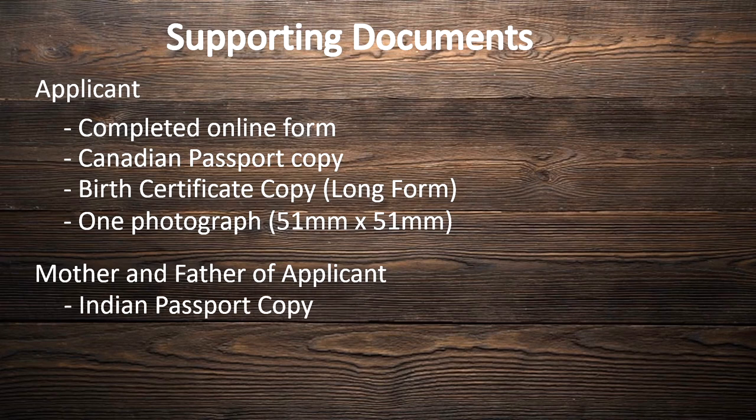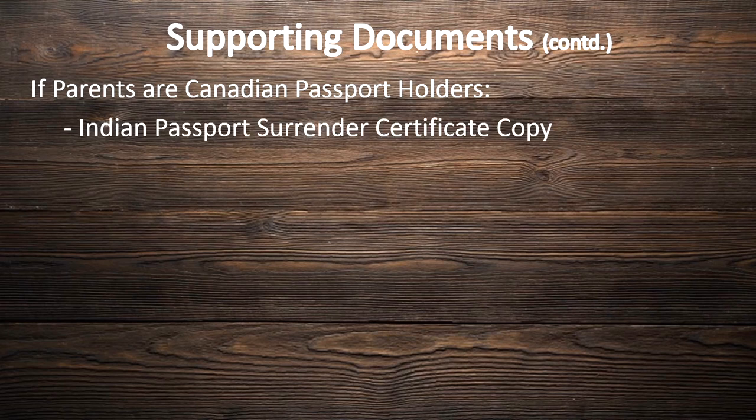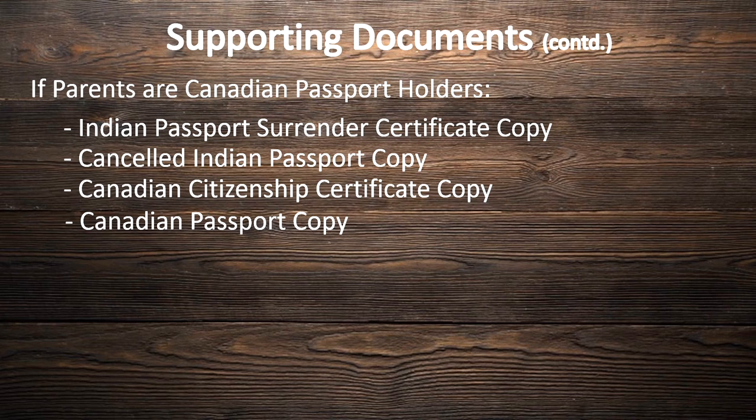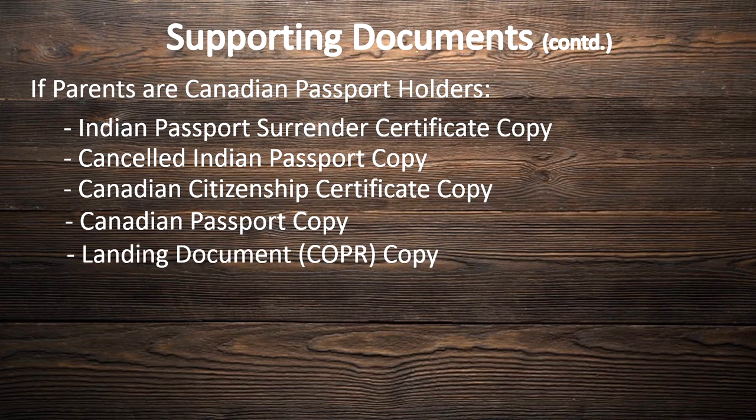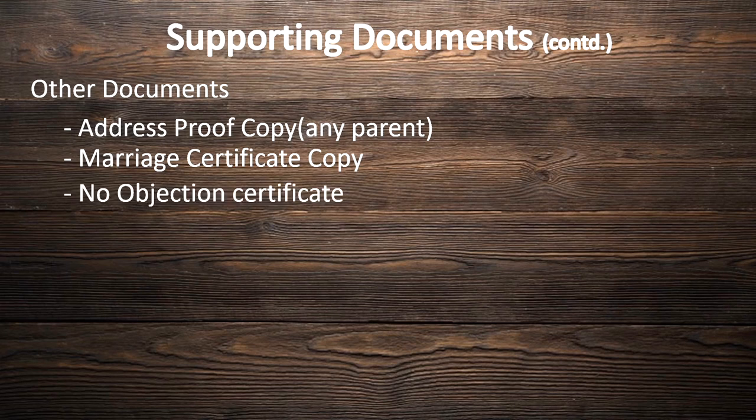For the mother and father of the applicant, provide the following documents: an Indian passport photocopy, PR card photocopy, and the landing document or COPR copy. If the parents are Canadian passport holders, the required documents are: an Indian passport surrender certificate copy, a cancelled Indian passport copy, a Canadian citizenship certificate copy, a Canadian passport copy, and the landing document COPR copy. Additional documents include an address proof copy of any parent, a marriage certificate copy (only required if your spouse's name is not on your passport), and a no objection certificate signed by both parents. A link to that document will be in the description box below.